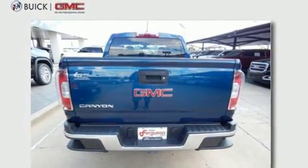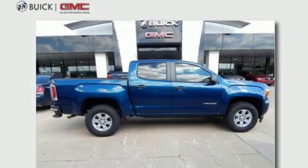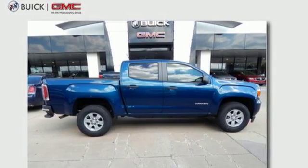GMC — it's not just a vehicle. It's a professional-grade tool. Driving is believing. Test drive it today.